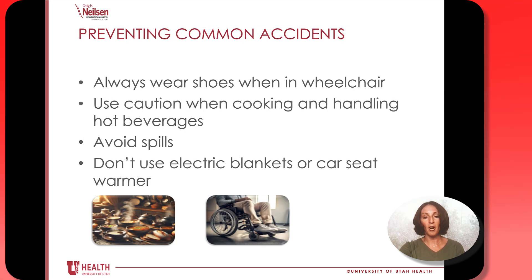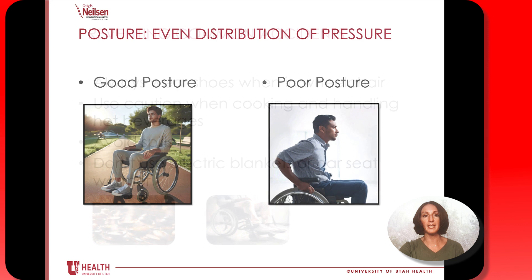Let's talk about some common accidents. Some of this may seem like common sense, but we think it's important to discuss. Always wear shoes when you're up in your chair so your feet are protected — if you bump your feet on a narrow doorway, you might not feel pain from any damage that happens. When you're cooking and eating, be especially careful of hot beverages; it's easy to spill something on yourself and not realize you might have gotten a burn if you don't have sensation on that part of your body. Unless your doctor has told you otherwise, avoid using electric blankets and car seat warmers for the same reason — they could become too hot and burn you without you realizing it.